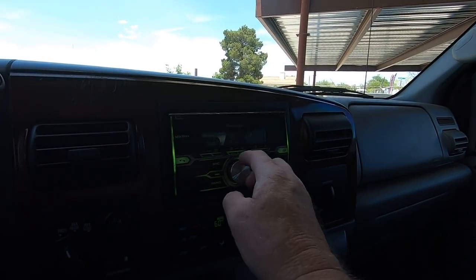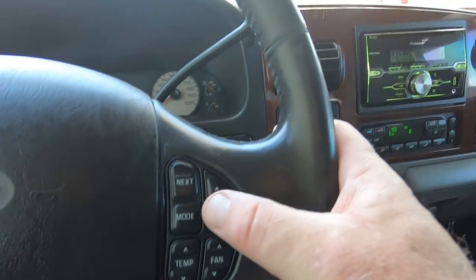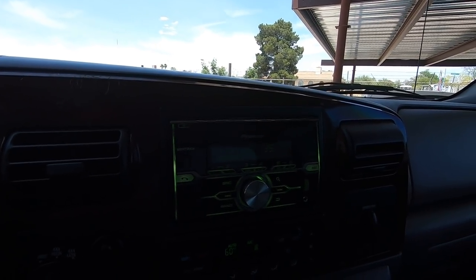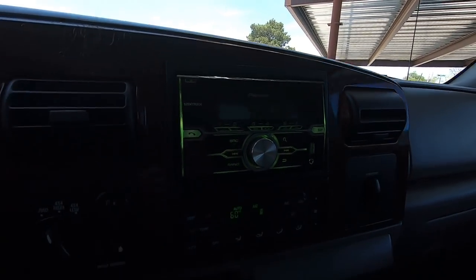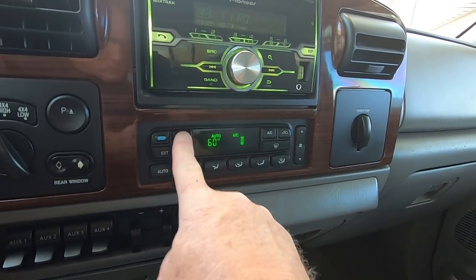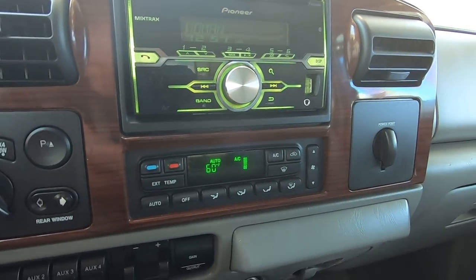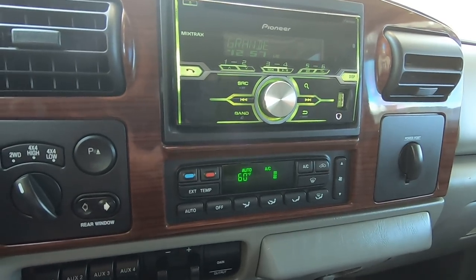Obviously an aftermarket radio. He actually paid for it to be linked up to the steering controls — at least the volume. There are the manual controls for the AC. Temperature up, down. Let's try the steering controls — up, down, temperature up, temperature down. Everything works great there.